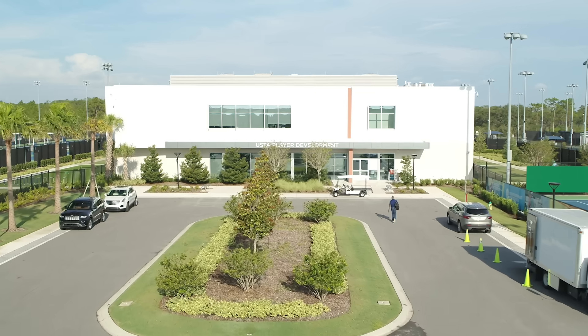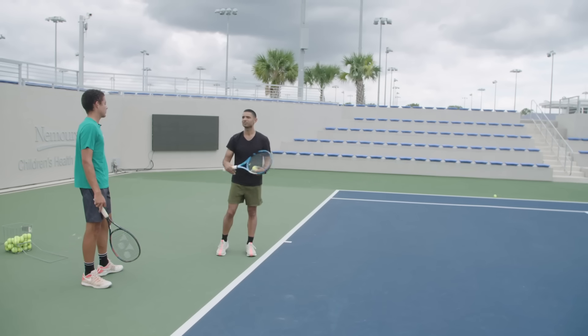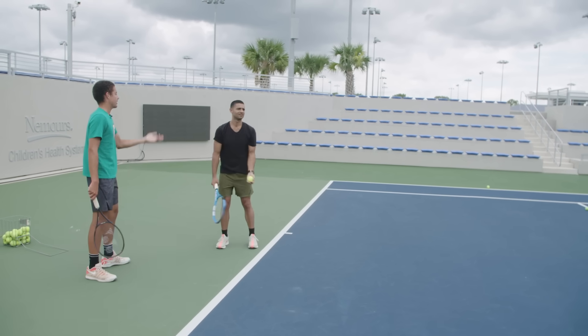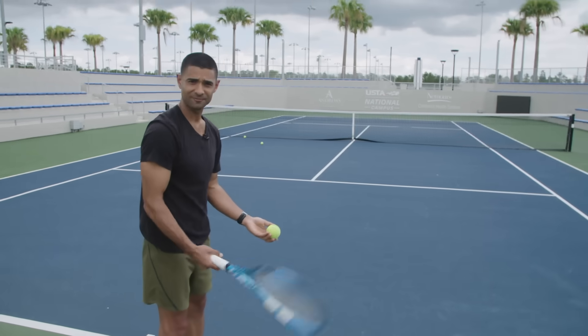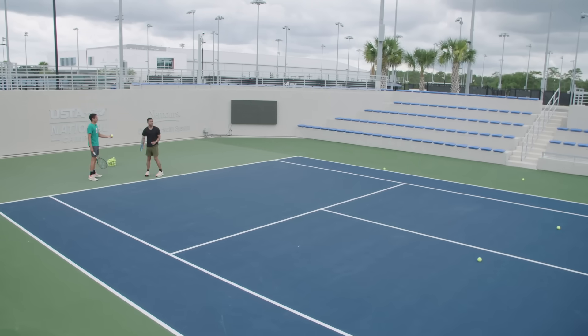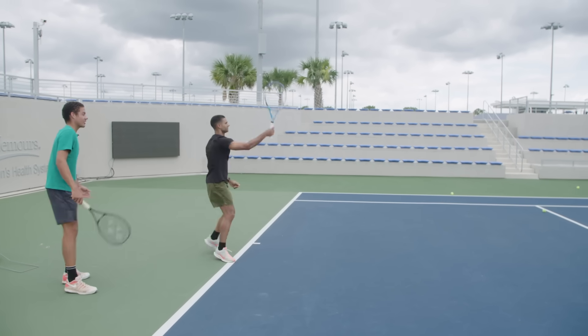We visited Blanche at the USTA National Campus outside of Orlando to learn some fundamentals. The first thing people learn when they learn to serve is the toss — trying to get that as consistent as possible. As you can see, my form was terrible, but with Blanche's help I was at least able to improve my serve speed.